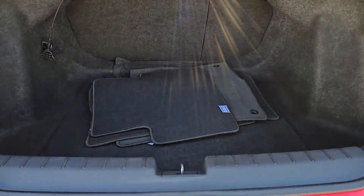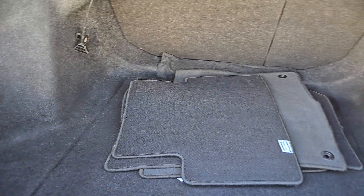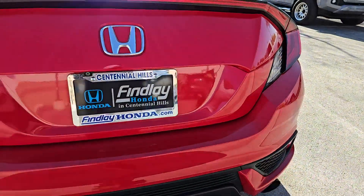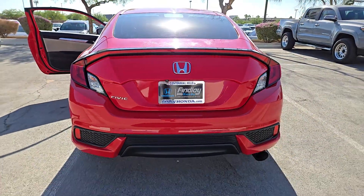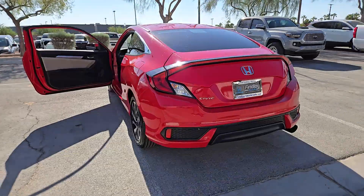These are just some of the great options this vehicle comes with: keyless entry, backup camera, aluminum wheels, alarm, electronic stability control, steering wheel audio controls, traction control, tire pressure monitoring system, passenger vanity mirror, and adjustable steering wheel.